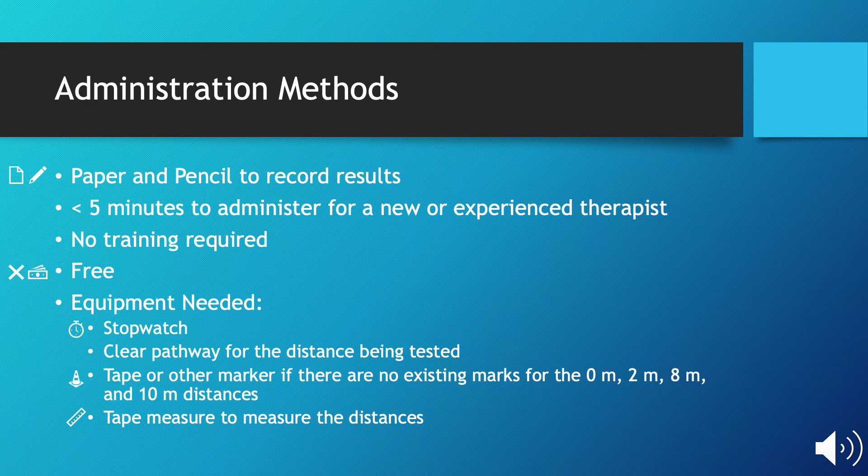The 10-meter walk test is a fairly easy outcome measure to administer. It is freely accessible on the internet and there is little to no training required. It may take less than 5 minutes for an experienced or a new therapist to administer. You will need a paper and pencil to record your results, a stopwatch to time your patient, and a clear pathway of 10 meters in order to walk with your patient.